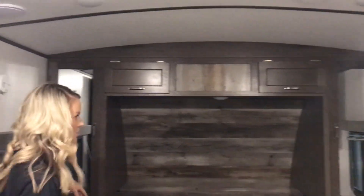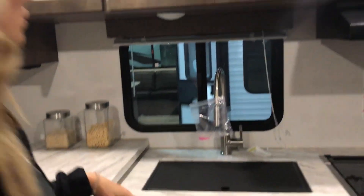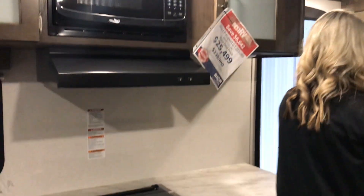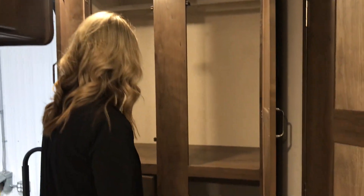A wardrobe on each side, tons of counter space — so for a camper this size, that is tons and tons of counter space. Lots of good storage. And back here you can either use it to hang coats or it could just be a pantry if you're going on a long trip.